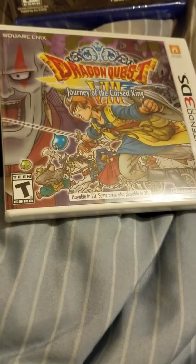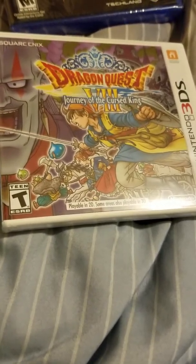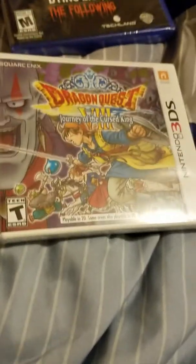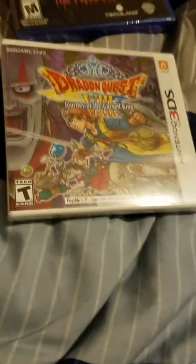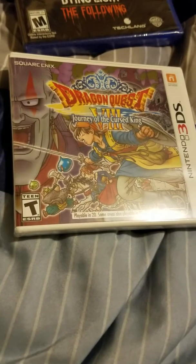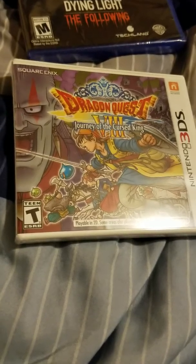I got Dragon Quest VIII, which came out about a year ago. I was really interested in playing it as a handheld game. I bought it on PlayStation 2 a little more than a year ago but just couldn't get into it, so I figured I'd give it another try. I've been playing a lot more of my 2DS, so for $14 this was a great pick-up. If you walk into a Toys R Us, it'll still list it as $39.99.